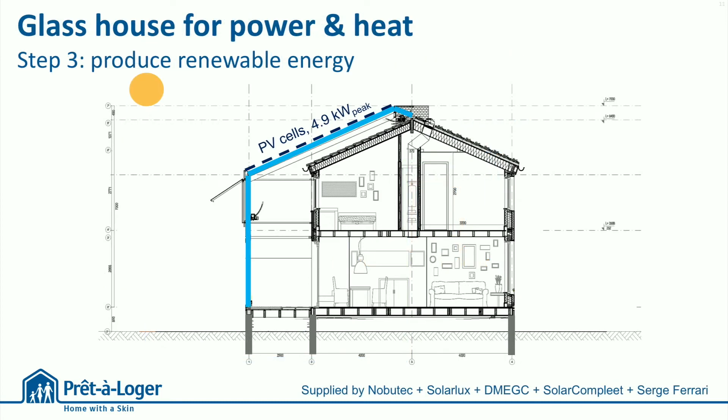Going even further, step 3: the generation of renewable energy can be divided into electricity and heat, both linked to the most radical intervention we did — the greenhouse. The structure of this greenhouse contains solar cells in between two glass panes, the power station of the house. But the greenhouse also captures solar heat.